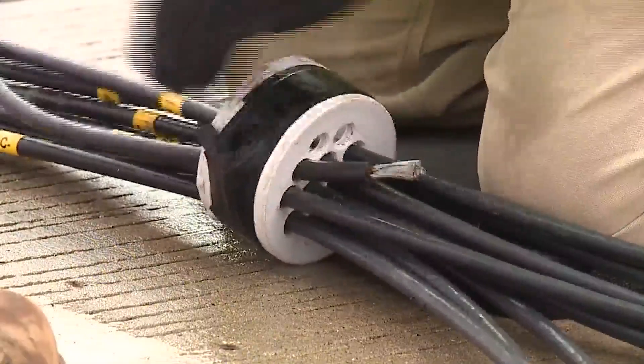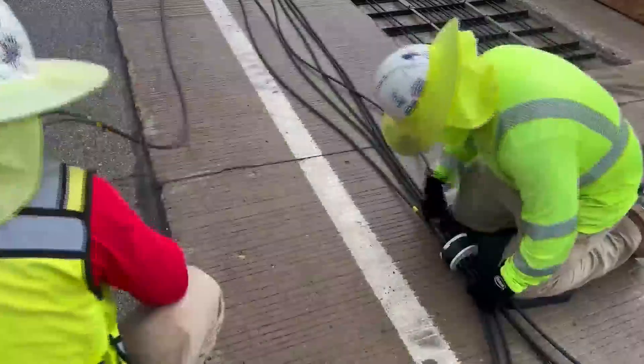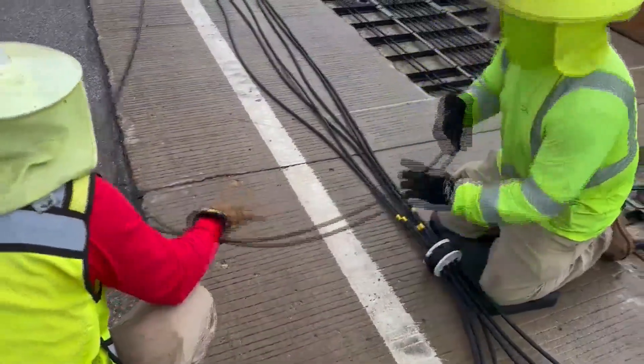We watched Wednesday as Indot crews installed them into the quarter-mile test site on US 231 in West Lafayette. Soon they'll be covered by two inches of concrete. Now we're just going through and covering each coil up with the pavement, leveling that out and having it almost ready to where it could be drivable here in the very near future.